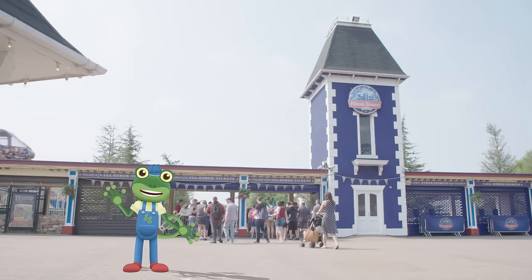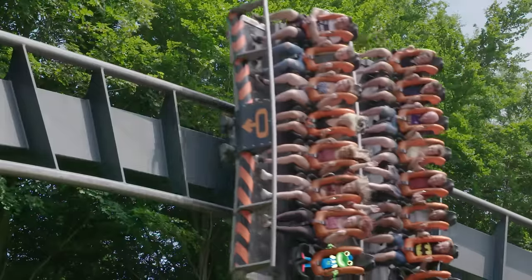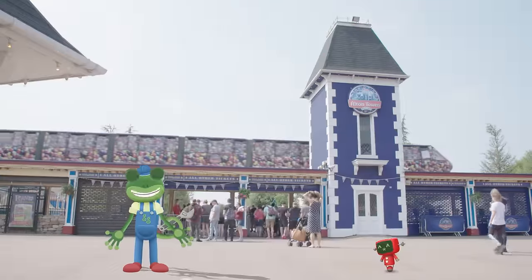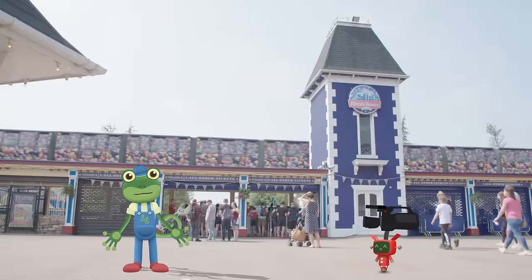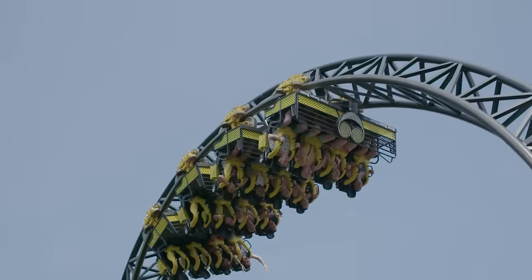Hello everyone, I'm here today at Alton Towers Resort. I'm going to have a ride on some amazing roller coasters and learn all about how they work. Roller coasters are designed for one thing: FUN!